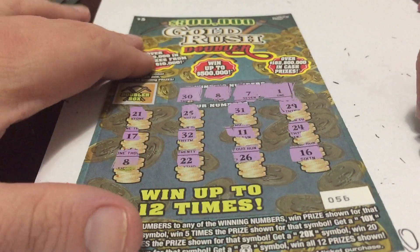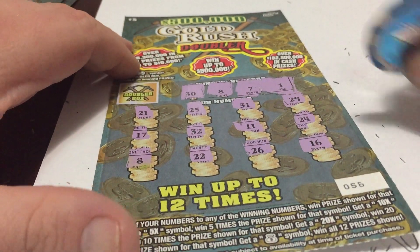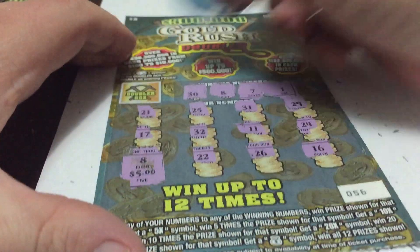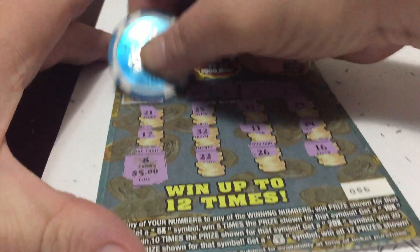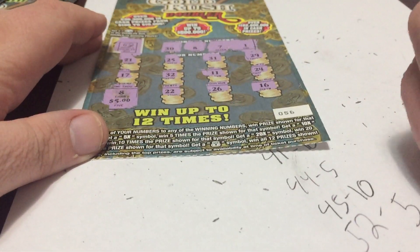The last one is ticket number 056 with a single 8, for $5. And we double it for $10. So ticket number 56 is $10.